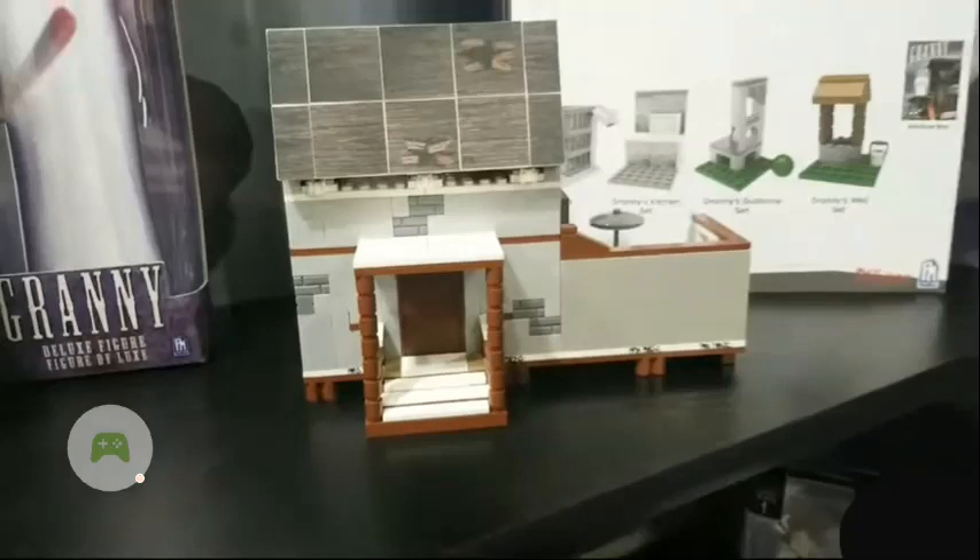Hey guys, welcome back. This is probably going to be the last toy fair video for 2020, which is kind of sad because I thought there'd be a lot more stuff coming out. But production just isn't going well this year. I am glad that there's going to be another wave of FNAF sets though, so I can't wait to get those.